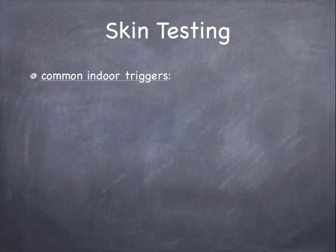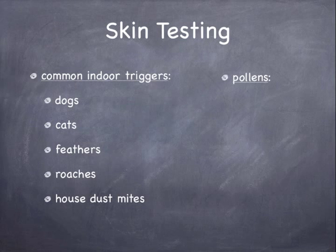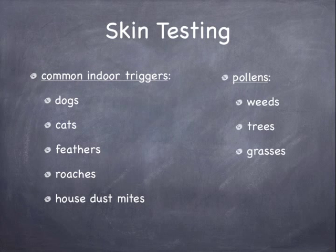Skin testing for environmental allergens will include common indoor triggers such as dogs, cats, feathers, roaches, and house dust mites, along with pollens such as weeds, trees, and grasses, in addition to molds.